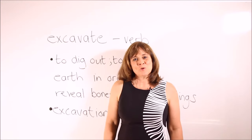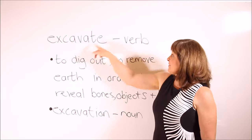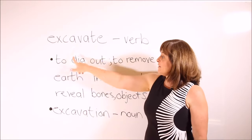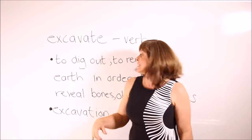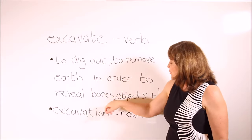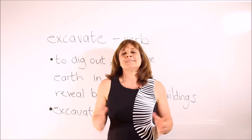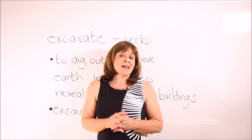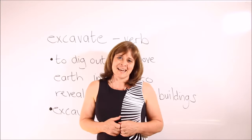Our next two words are excavate and excavation. Excavate is a verb and excavation is a noun. To excavate means to dig out. In an archaeological context, it means to remove the earth in order to reveal bones, objects, and buildings underneath. I've taken some lovely photographs in Pompeii and I'm going to use them as the backdrop for illustrating excavate and excavation.